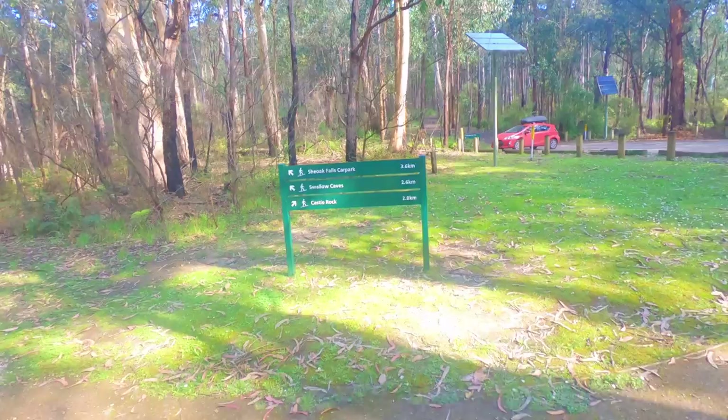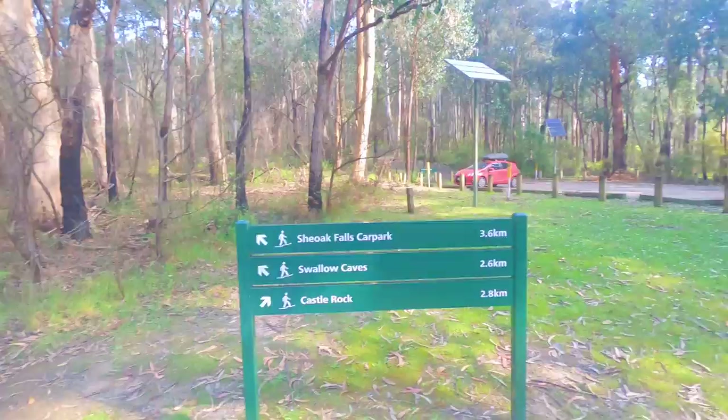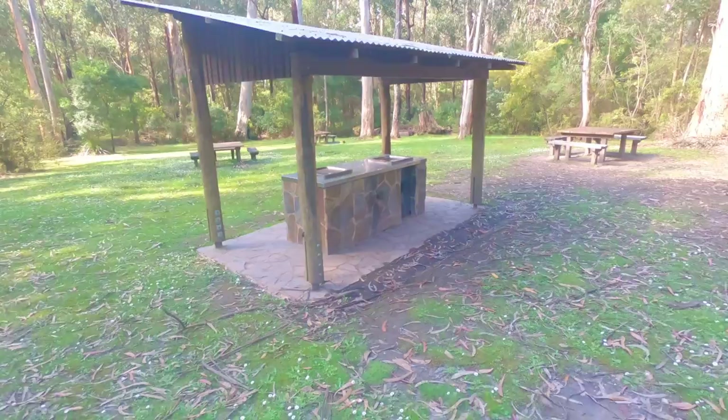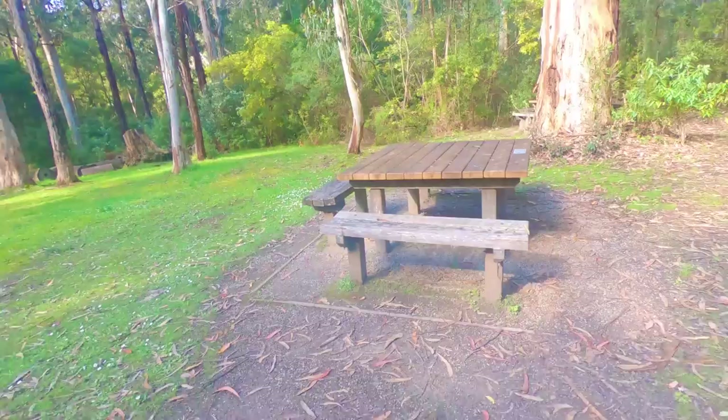Got all these ripper signposts everywhere — tells you how far to all the different attractions: waterfalls, caves, rocks. Nice secure car parks everywhere. Best thing we like are these ripper gas barbecues and really nice clean picnic tables.